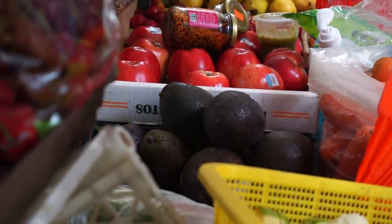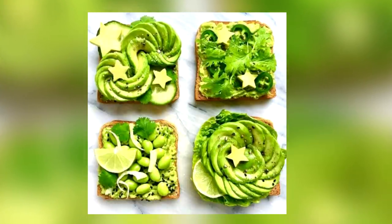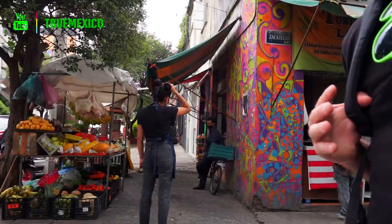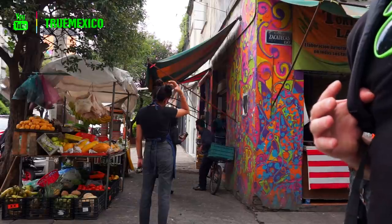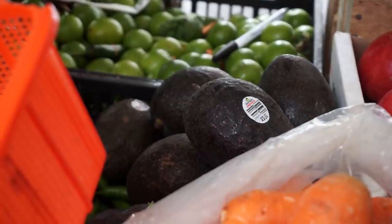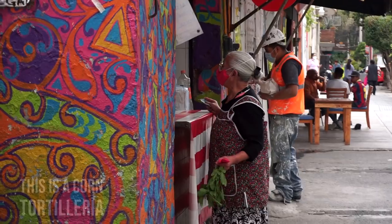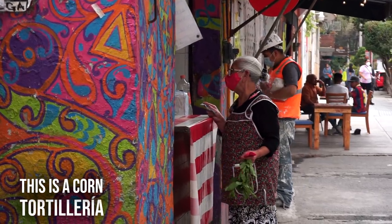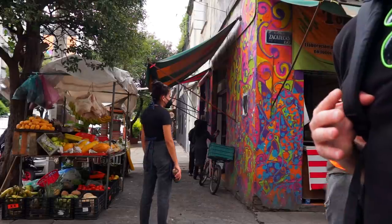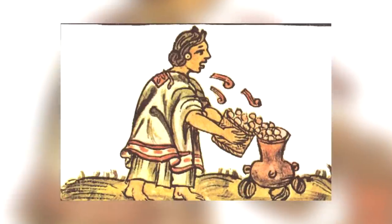First up is avocados. Long before hipsters took Instagram photos of it on their toast, avocados have been gobbled up by the great civilizations of this land. They are, of course, native to Mexico, and today Mexico is the world's largest exporter of this much-loved food. Next, popcorn. Corn originated in Mesoamerica, and people on this land were the first to cultivate it — so thanks, Mexico, for corn too. These ancient civilizations soon discovered that heating corn kernels on clay pots is a really good thing.